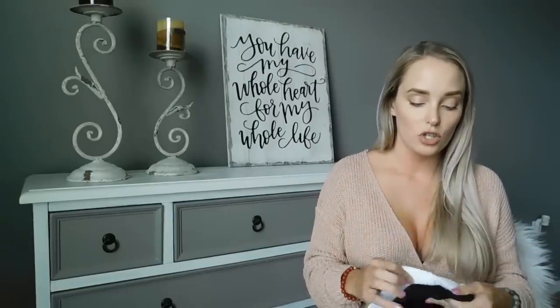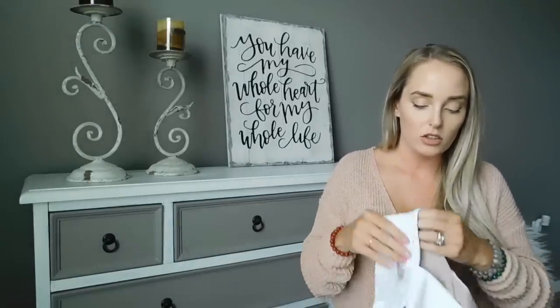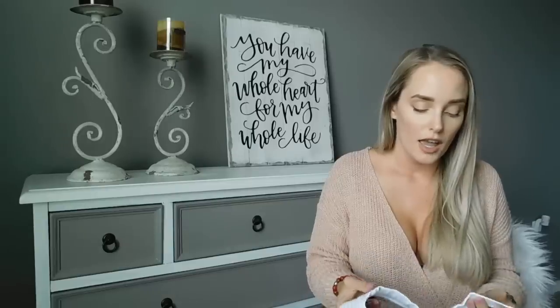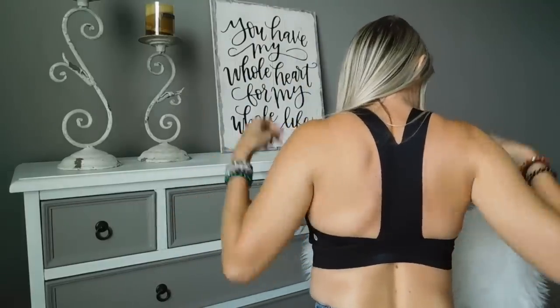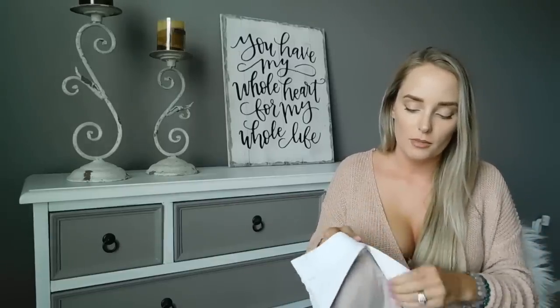Last but not least, I grabbed two Lululemon Fast and Free bras. I got a white one and a nude one — look how beautiful they are. The nude gives enough coverage with a perfectly scooped neck and a beautiful wide band in the back. They seem very comfortable, super soft, the band fits right between your shoulder blades, they're quick-drying, and they give medium support for working out. I think they'll be great for my yoga classes. I love black and white and the nude color inside — I'm super excited to wear them.